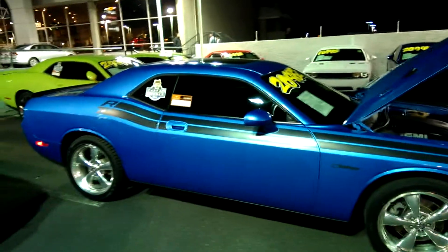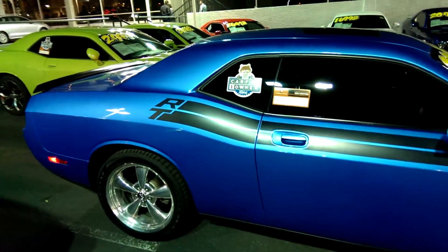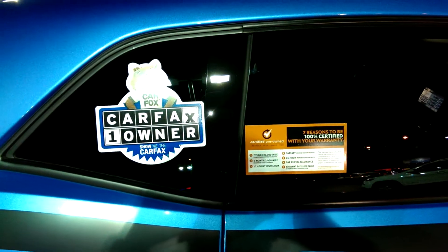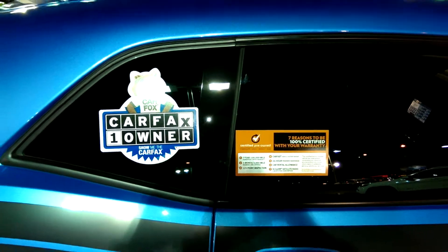Here is the 2010 RT Dodge Challenger. As you can see, one CarFax owner. The car is certified pre-owned.